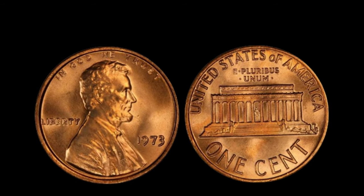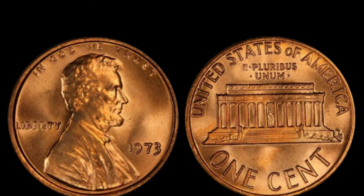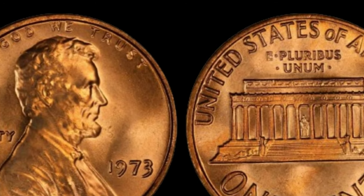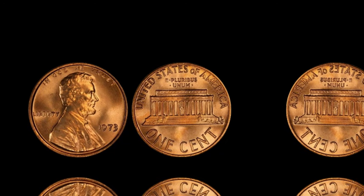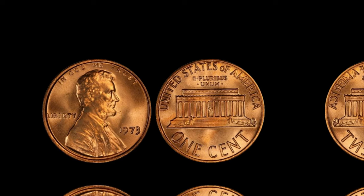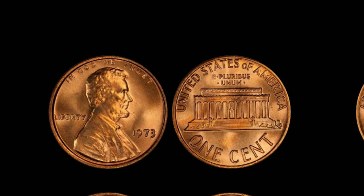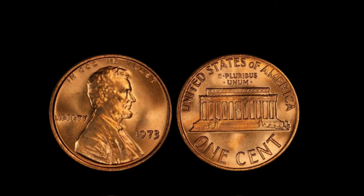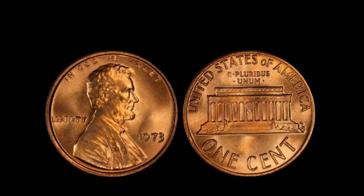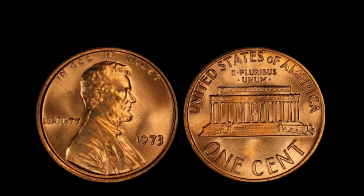What makes this penny so valuable? The estimated worth of a single 1973 Lincoln penny without a mint mark ranges from hundreds of thousands to potentially millions of dollars. The reason behind its astronomical value is simply a combination of extreme rarity, historical significance, and the insatiable demand from avid collectors willing to pay top dollar. If you're feeling inspired to embark on a numismatic adventure, keep your eyes peeled during your everyday transactions. Finding a 1973 Lincoln penny without a mint mark is like finding a needle in a haystack, so arm yourselves with knowledge and stay persistent.